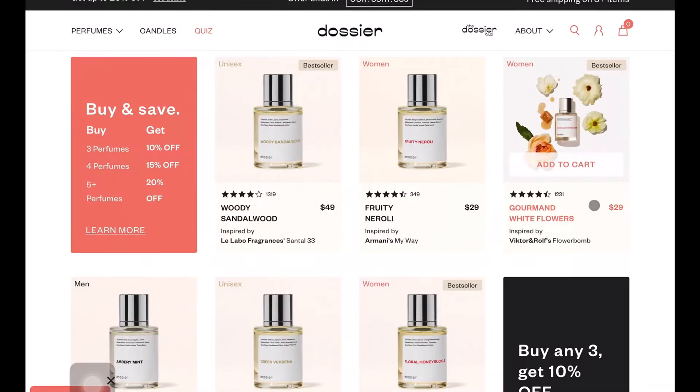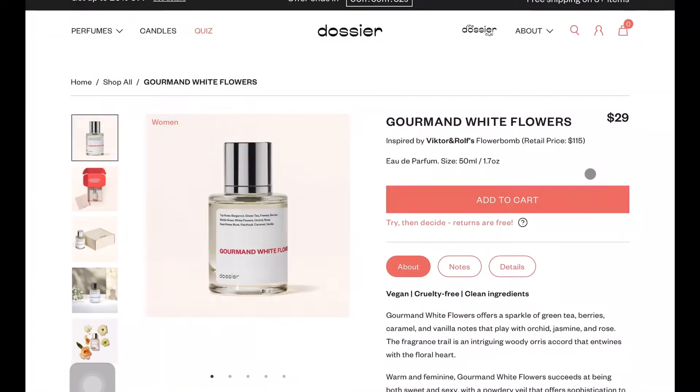Now we can go in with my Gourmand White Flowers by Dossier fragrance — thank you so much Dossier for sponsoring this video. It just reminds me of like richness, like when you smell a wealthy lawyer walking into their establishment. It has top notes of bergamot, green tea, freesia, and berries; middle notes of white flowers, orchid, and rose; and base notes of musk, patchouli, caramel, and vanilla.